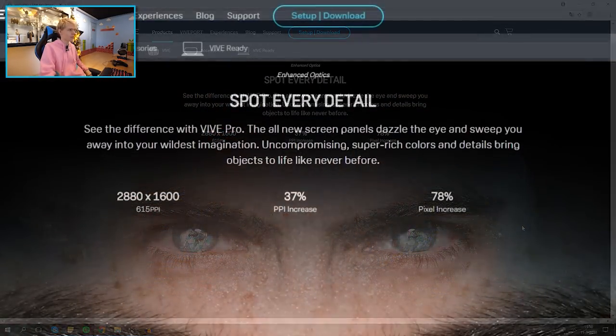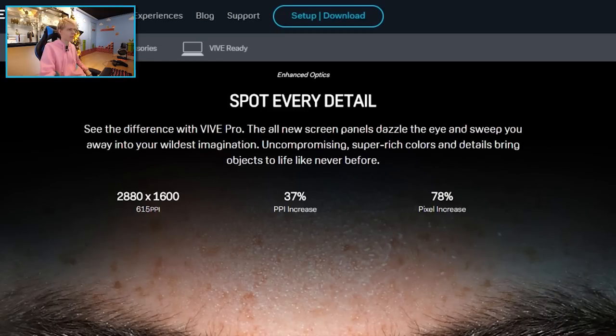Scrolling down — 'See the difference with Vive Pro: the all-new screen panels dazzle the eye. Uncompromising super-rich colors and details bring objects to life like never before.' This headset offers a 3K resolution, and that's a pretty big step forward. It's amazing compared to the first Vive they announced.